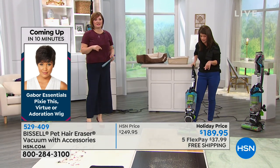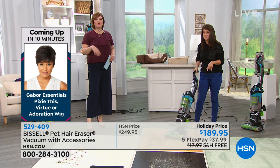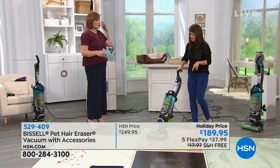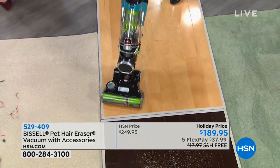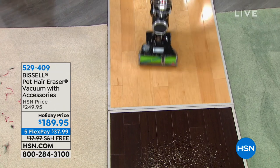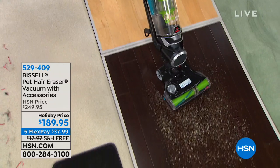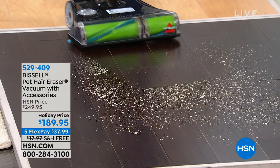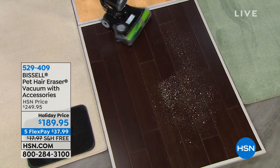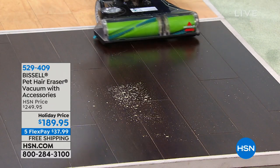That tangle-free brush roll means no more getting out scissors to cut hair free from the brush. No mess, no fuss — ease of use. And because the bin capacity is almost 34 ounces, you don't have to keep emptying the bin all the time. This is going to be that largest capacity bin — you're getting scatter-free debris pickup whether it's sawdust or anything else.